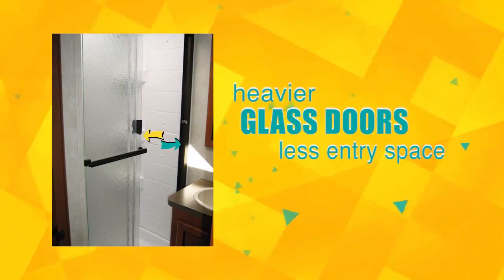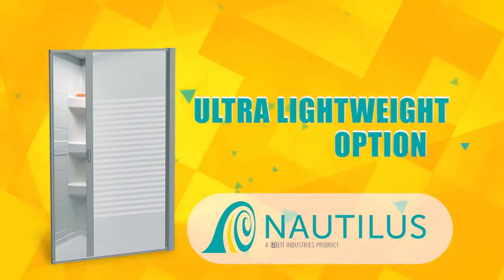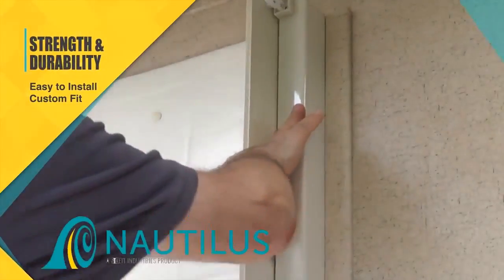Compared to heavier glass doors that offer less entry space, the impressive Nautilus retractable shower door is an ultra-lightweight option at just 6 pounds — a sophisticated upgrade to old-school shower curtains. It's designed for strength and durability, easy to install in just 5 minutes, and custom-fit to create a more open appearance.